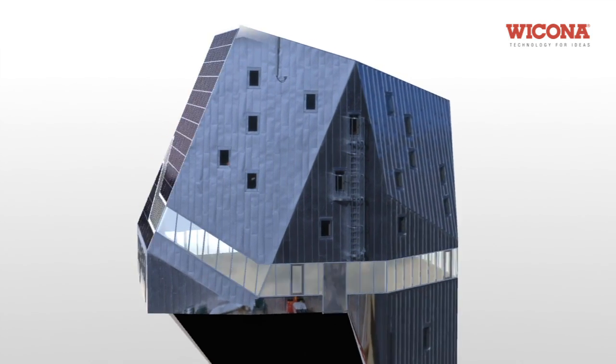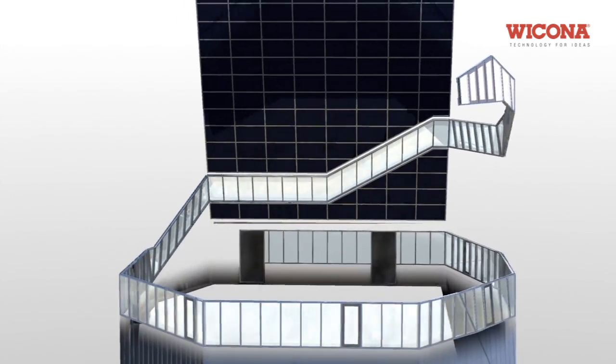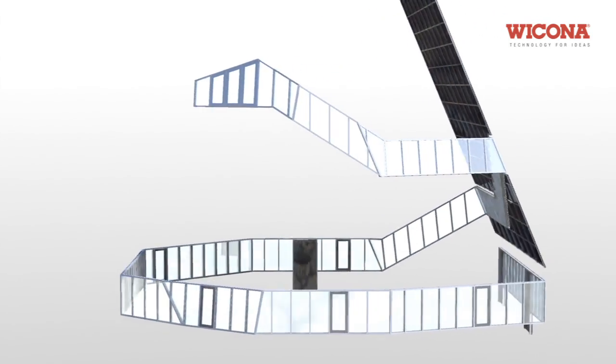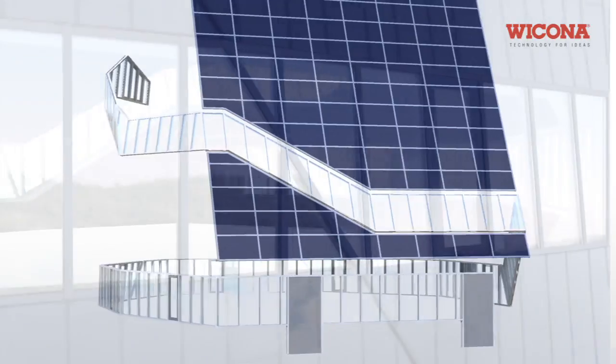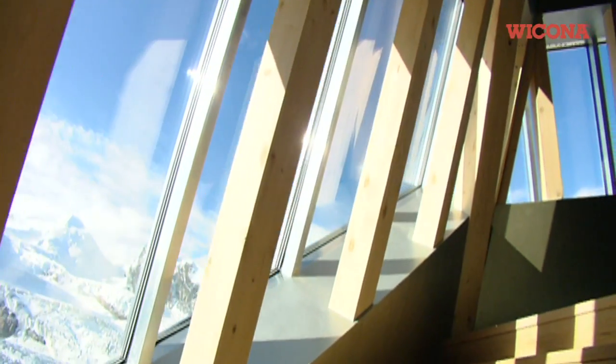Wicona supplied the supporting structure for the building's integrated photovoltaic system and the 80 meter long strip of windows and facades that winds around the building like a string of pearls. This narrow band of windows facilitates natural daylight while also providing spectacular panoramic views of the glacier and the surrounding mountain scenery.